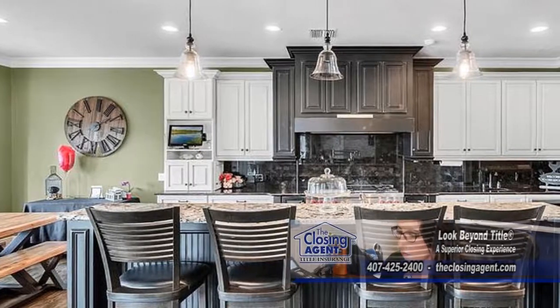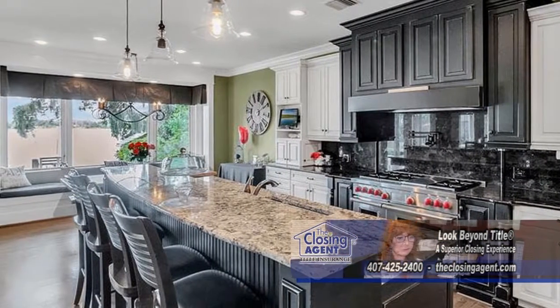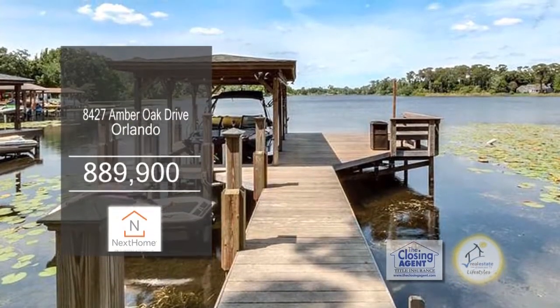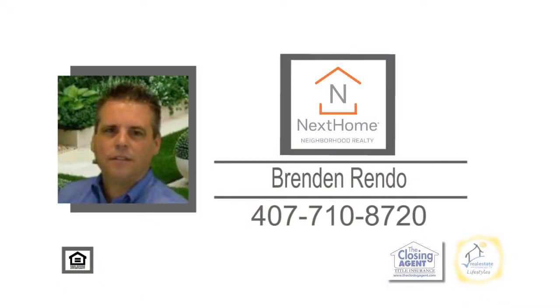The gourmet kitchen features a commercial gray gas stove with dual ovens, a large breakfast bar and granite countertops. Outside you'll find a huge deck overlooking the covered boathouse, which includes an electric hoist. Contact Brenda Nerendo for more details.